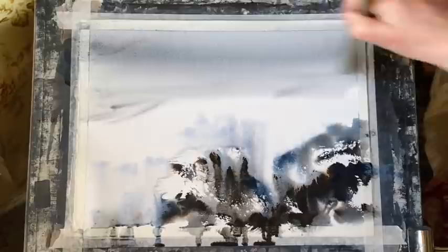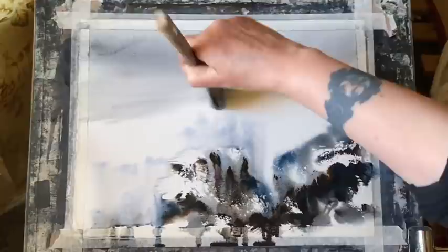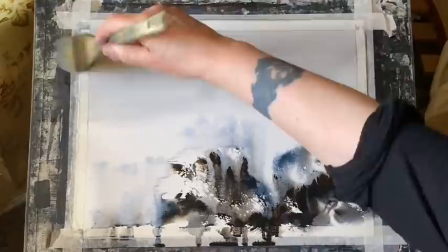But because I was only using mid-tones and not exploiting the lights and the white of the paper and the darkest darks for the contrast by using very strong paint, my paintings were all rather wishy-washy and bland.